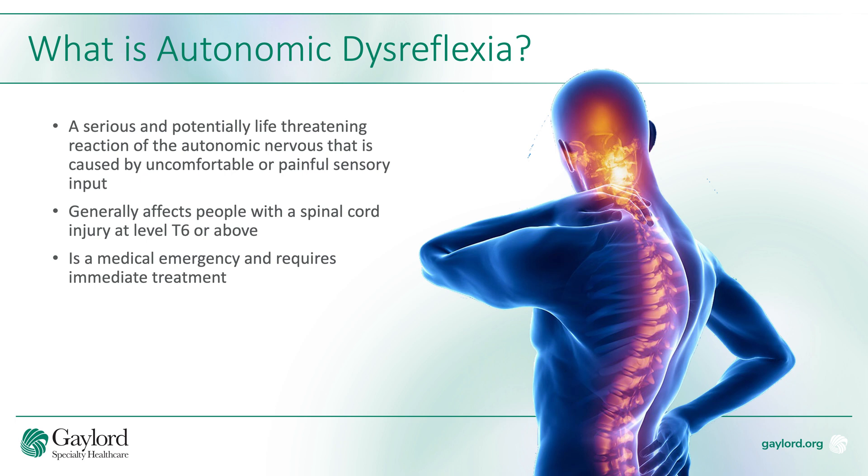Autonomic dysreflexia tends to affect people with an injury at level T6 or above, and it is considered a medical emergency that requires immediate treatment.